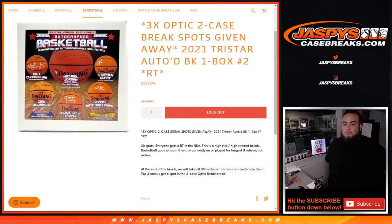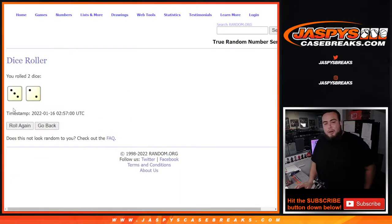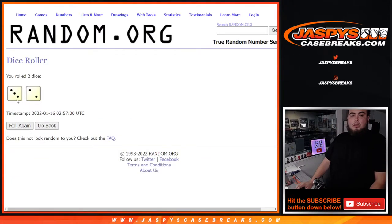If they're not active, they'll be for the teams that they played for the longest or teams they're most affiliated with. Here we go, let's do the break, roll it, and then at the end of the break we'll randomize the 30 customer names - top three get in three, and a two, five times. Good luck.